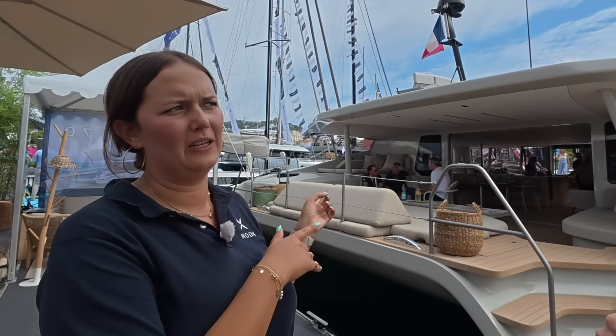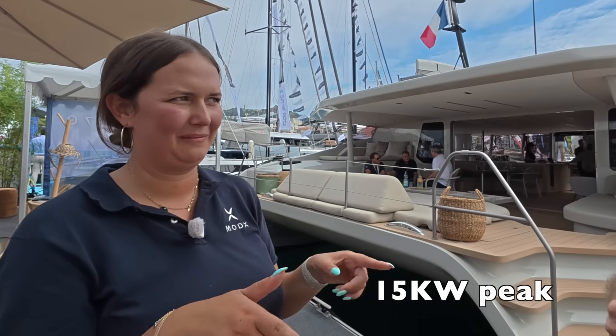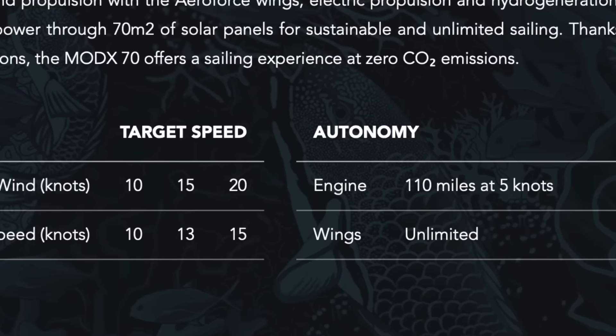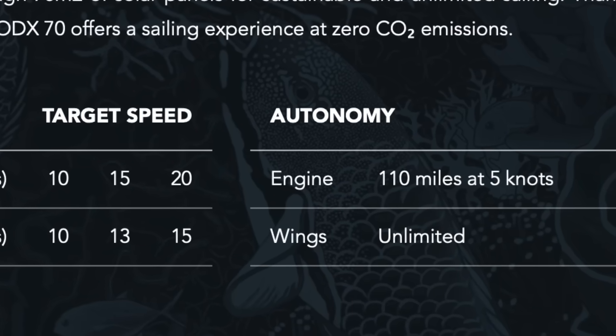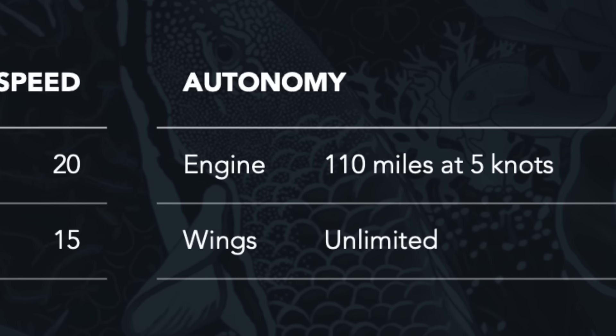We also have solar panels — 70 square meters of solar panels on board — and that can generate up to 15 kilowatt peak. The motoring distance on the electric engines is 110 nautical miles at 5 knots, which is 12 hours of motoring with their 250 kilowatts of power.